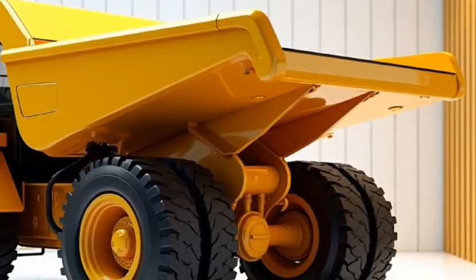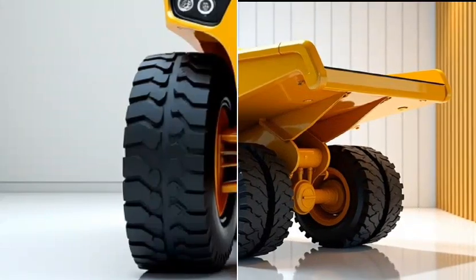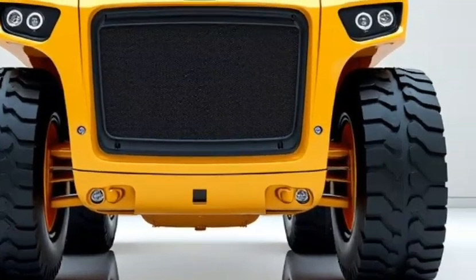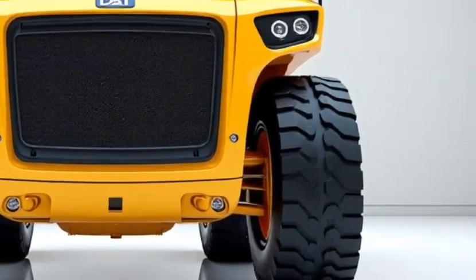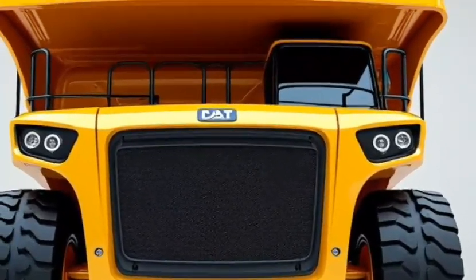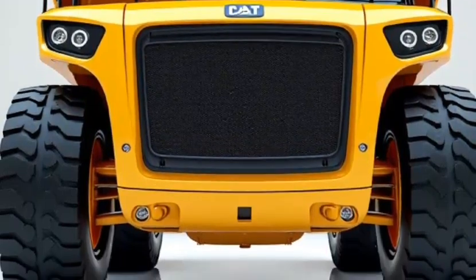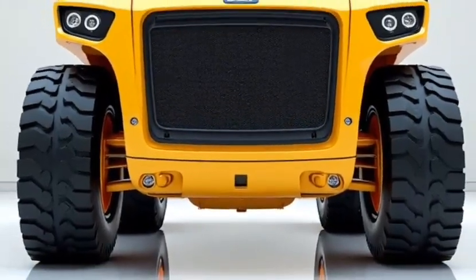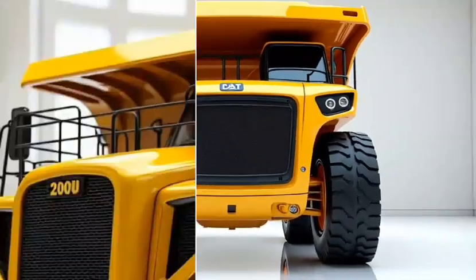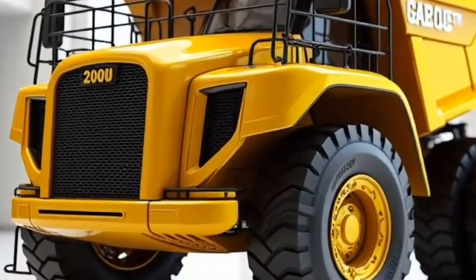In terms of actual pricing, a brand new 2025 Caterpillar dumper truck typically costs between $200,000 to $300,000, depending on the model, features, and configuration chosen. This figure can fluctuate based on location and dealership, so it's a good idea to shop around. The price can also be influenced by optional add-ons such as specialized tires, enhanced hydraulics, or additional safety features, each adding to the overall cost.